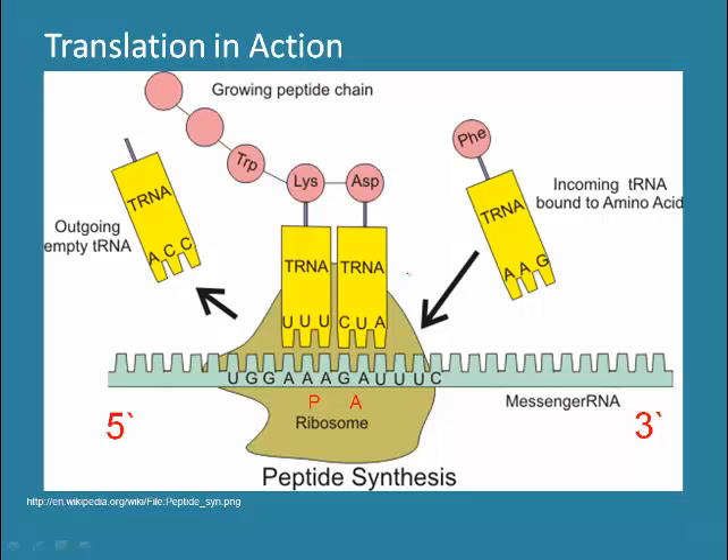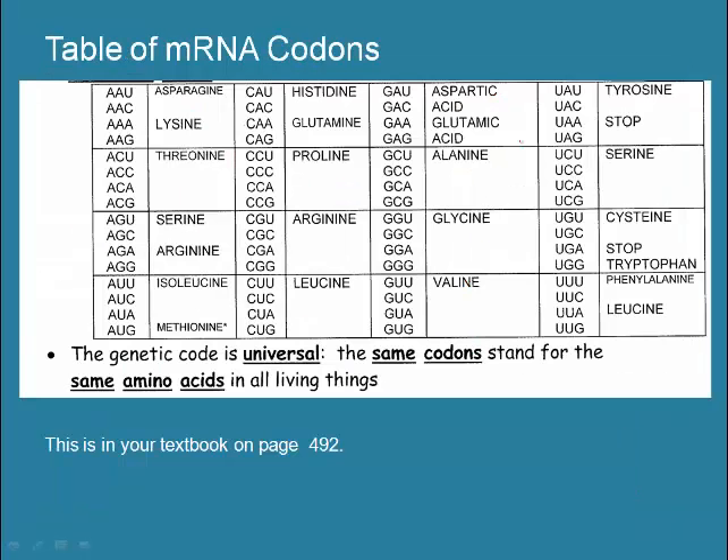Let's take a look at translation in action. Each tRNA is responsible for delivering a specific amino acid. For example, the tRNA with anticodon AAG always delivers phenylalanine. AAG will bind with its complement on the mRNA, which is the codon UUC. If you look at the table of mRNA codons, you'll see that the codon UUC calls for phenylalanine.